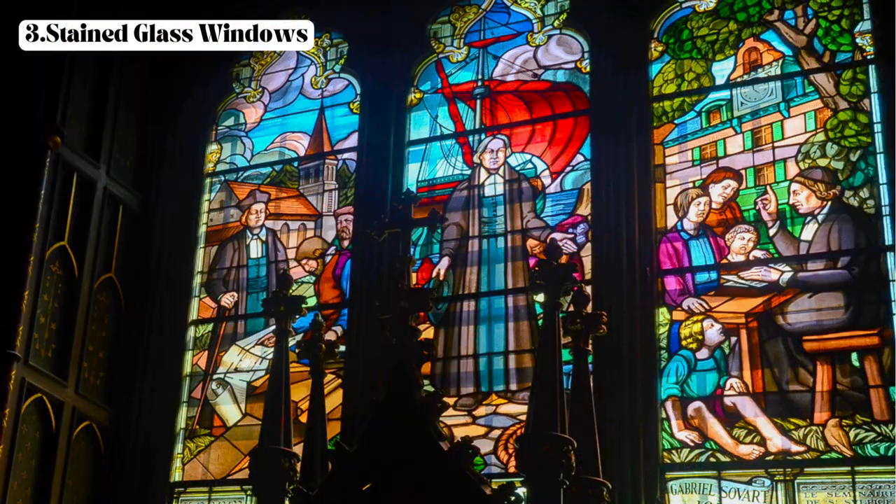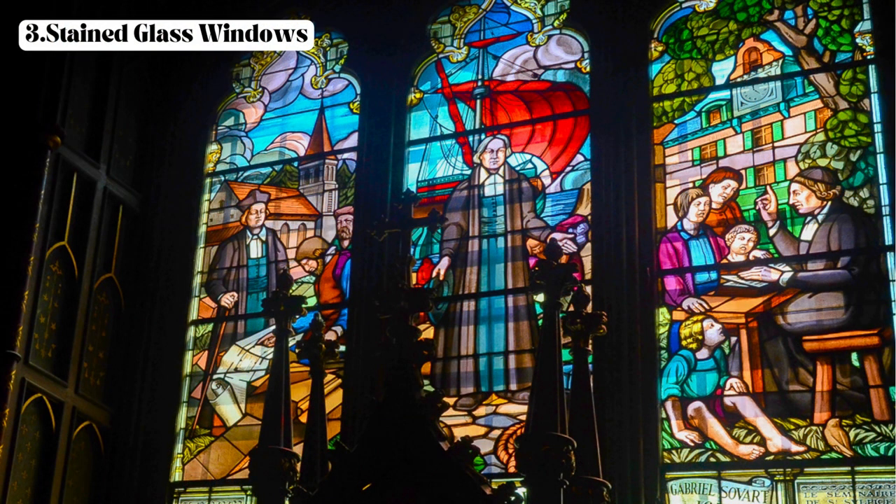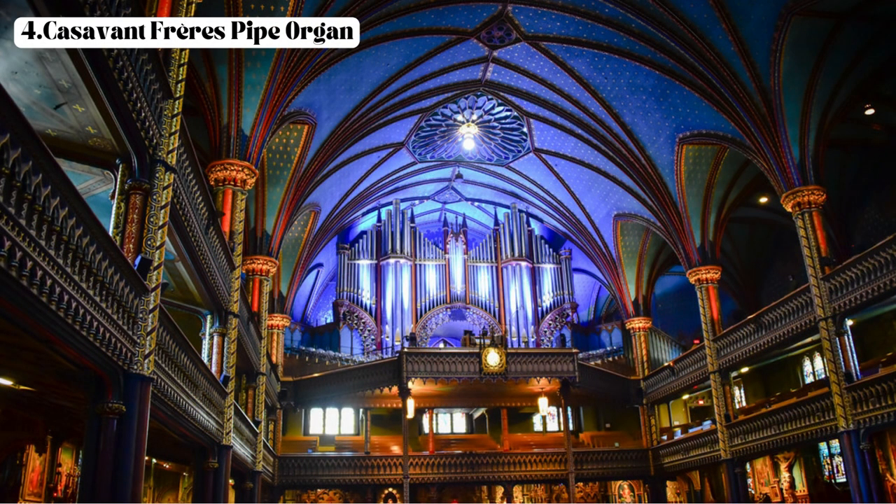Third, the stained glass windows — explore the mesmerizing stained glass windows depicting biblical scenes and saints, which add a vibrant and spiritual ambience to the basilica. Fourth, the Casavant Frères Pipe Organ — take a look at the organ loft where the renowned Casavant Frères Pipe Organ is housed, and listen to its majestic sound during a performance or service if available.